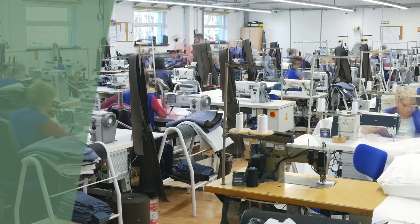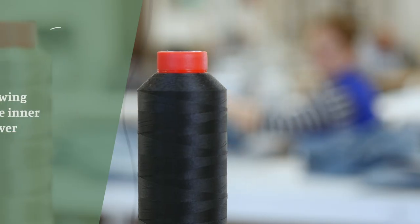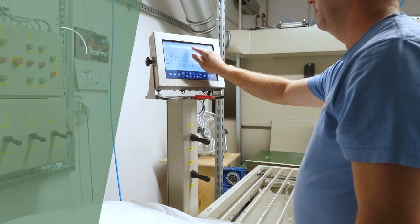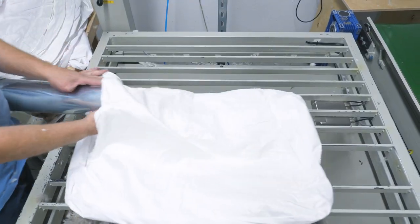The journey of each pillow starts in the sewing department, where the inner cover is sewed. Ready covers are moved to the filling department, where it's filled by using specially calibrated equipment that measures the amount of down or feathers going inside.